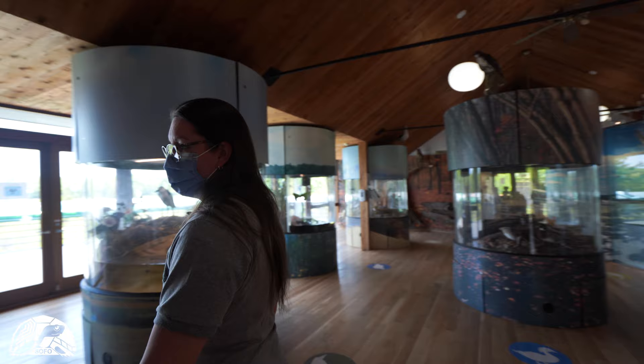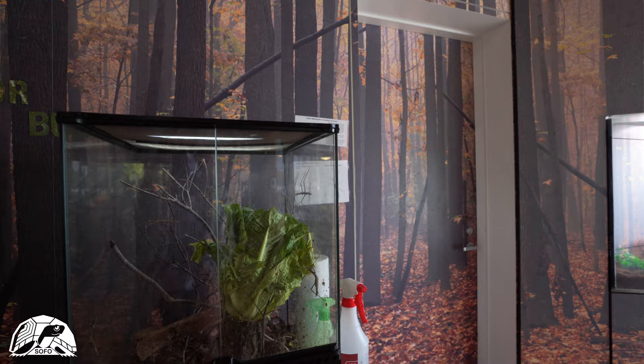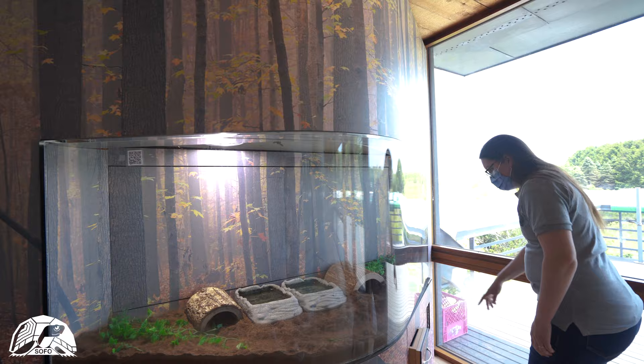And a few little special exhibits: our walking sticks, we have lots of plant leaves, and our box turtles, which of course are both buried right there.